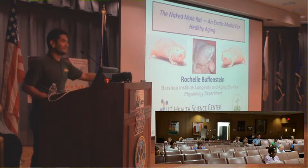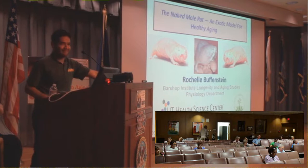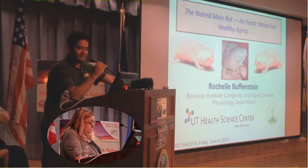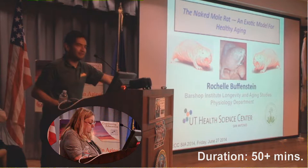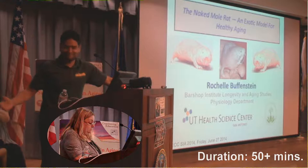Okay, ladies and gentlemen, welcome back to my receipts. I'm going to present Dr. Rochelle Buchenstein. She is from the Bar Shope Institute, all the way from the west side of San Antonio. How much do you know about rats — how about mole rats? Well, you're going to learn a lot about mole rats right now. Please help me welcome Dr. Rochelle Buchenstein.